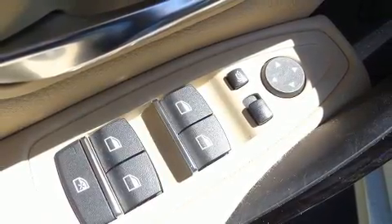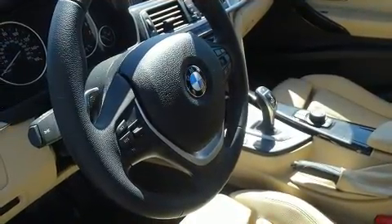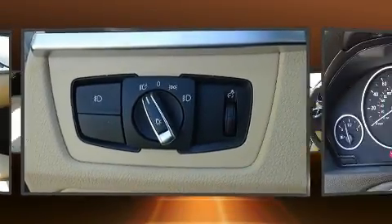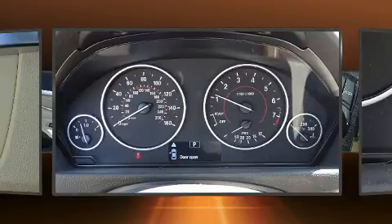BMW ensures the safety and security of its passengers with equipment such as traction control, brake assist, and four-wheel disc brakes with ABS. You'll never lose visibility with rain-sensing wipers, which activate automatically when the drops start to fall.